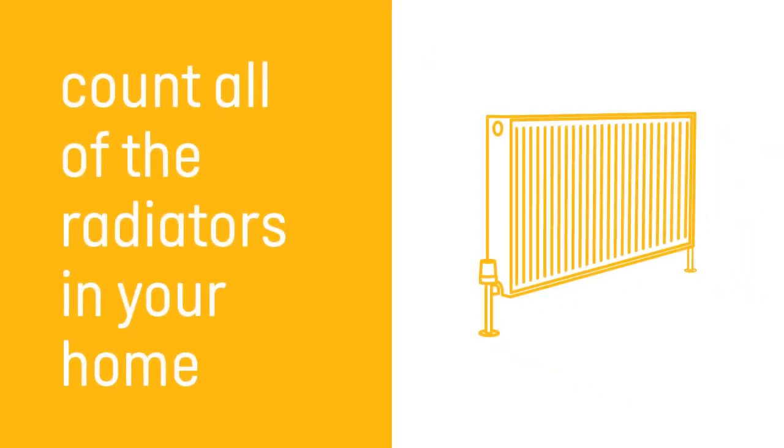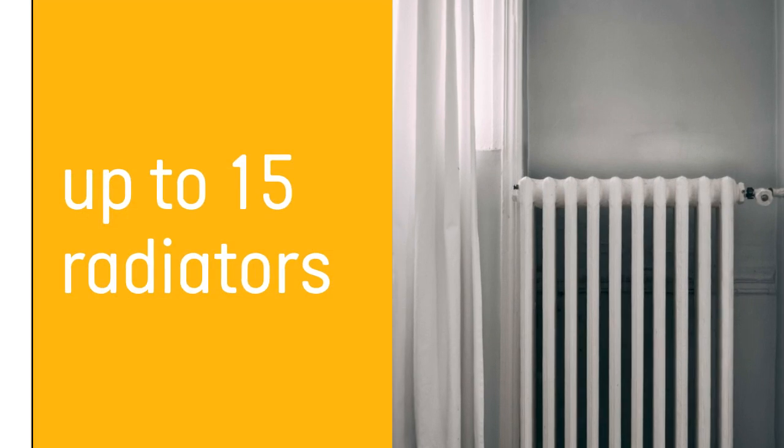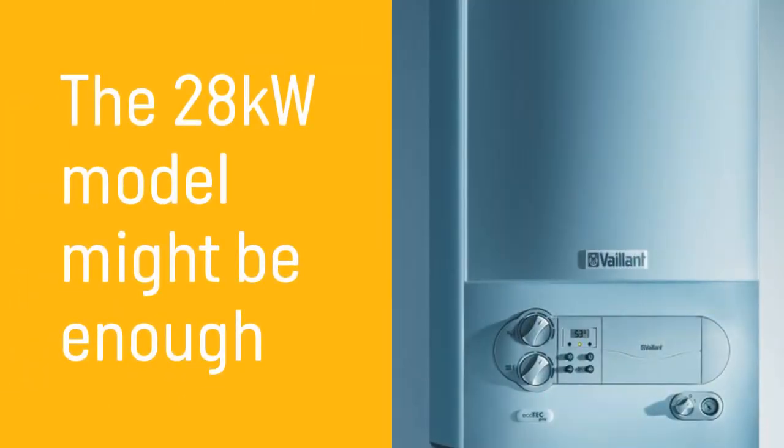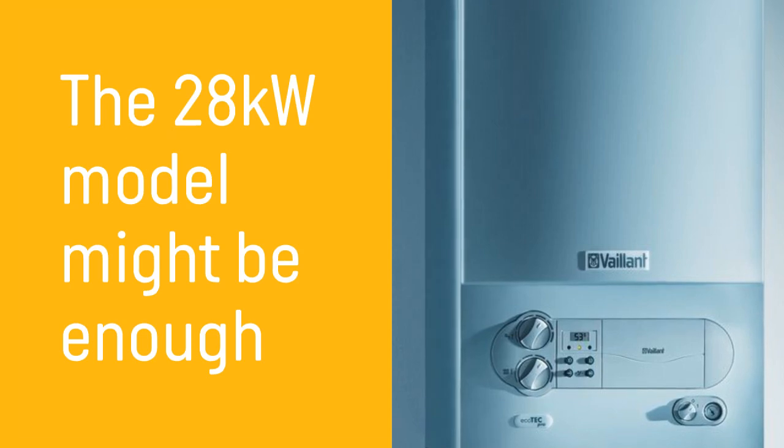The number of radiators you have in your home helps to determine which Ecotec Pro model is right for you. This boiler can power up to 15 radiators, but if you have 10-15 radiators, the 28kW version of this boiler could be powerful enough for you.